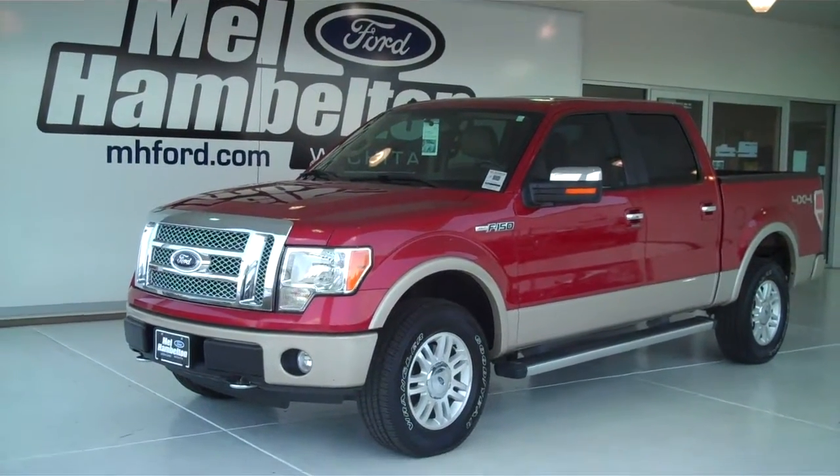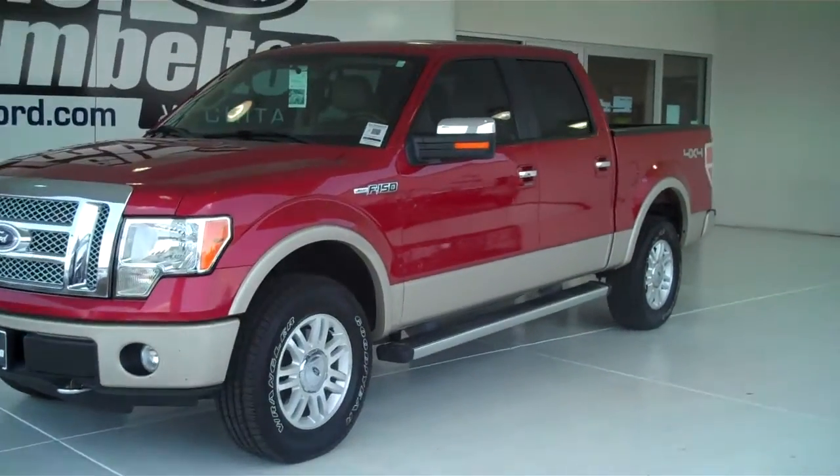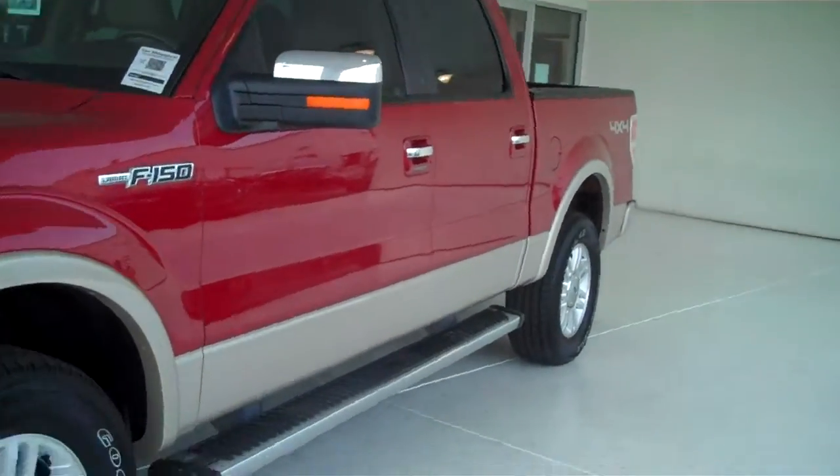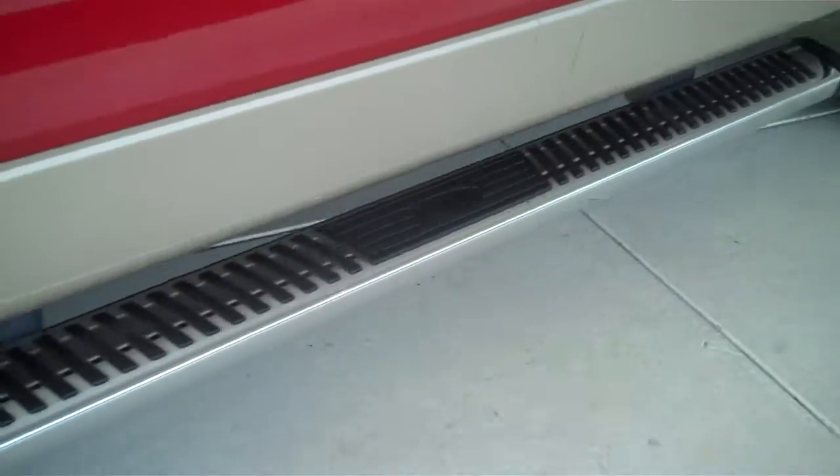120786A is a pre-owned 2010 Ford F-150 Lariat. It is red candy metallic in color. It has a factory alloy wheel sitting on a brand new set of tires. It has factory chrome running boards. It has keyless entry on the door. This is a four-wheel drive truck.